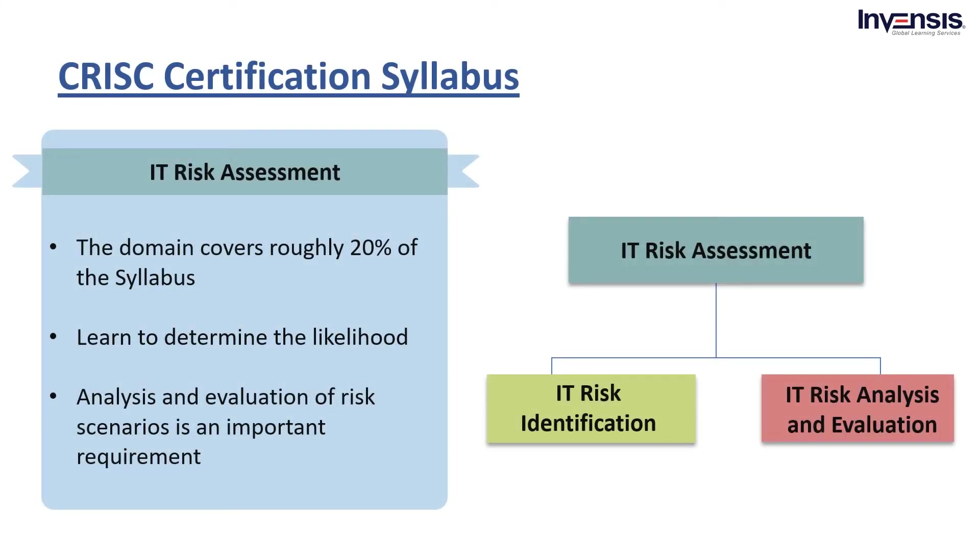Let's move on to the second domain, which is IT Risk Assessment. The IT Risk Assessment domain covers roughly 20% of the CRISC certification syllabus. In this domain, you will learn to determine the likelihood and impact of risks on business goals, benefit the organization, and make effective risk-based decisions. The analysis and evaluation of risk scenarios is an important requirement because it allows you to determine the probability and degree of damage that a particular risk will cause. In addition, you are also assessed on your ability to identify the status of existing information system controls and if they effectively mitigate IT risk. The domain IT Risk Assessment is broken down into two parts: A. IT Risk Identification, and B. IT Risk Analysis and Evaluation.